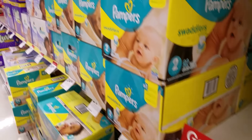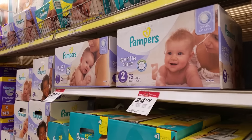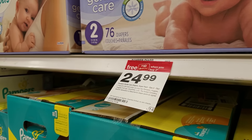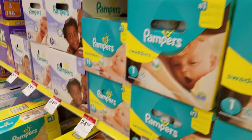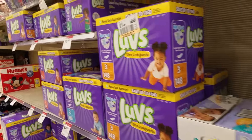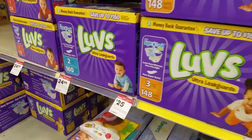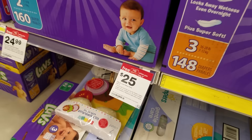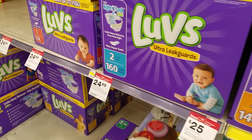Pampers baby wipes are on a gift card deal. This is an excellent time to do a double dip deal. These are buy two, get a free $10 gift card, and they are $24.99 each. The same price applies to the Huggies and the Luvs diapers, and the best part is that we have coupons for all of these. Buy two, get a free $10 gift card.